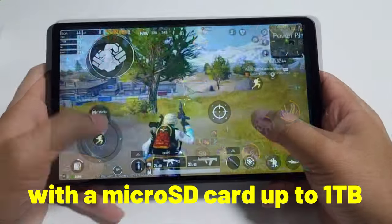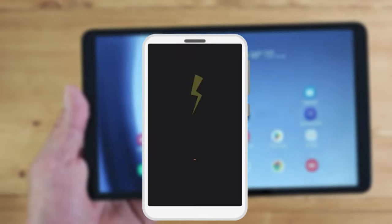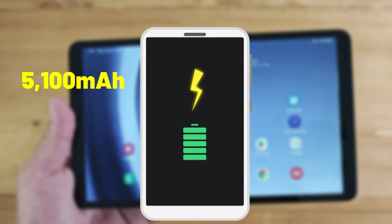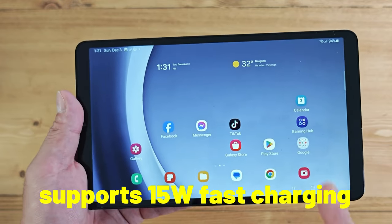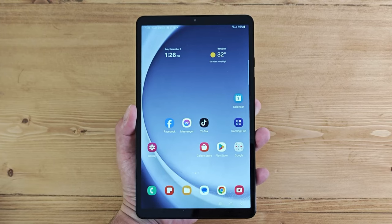You can also expand the storage with a microSD card up to one terabyte. For the battery, it has a 5100mAh battery that can last up to 10 hours of video playback or 12 hours of web browsing. It also supports 15-watt fast charging so you can quickly top up the battery when needed.